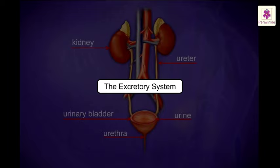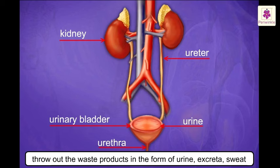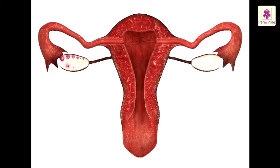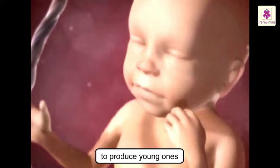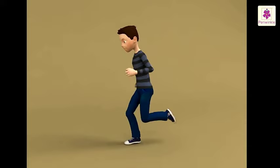The Excretory System helps us to throw out the waste products produced in our bodies in the form of urine, excreta, and sweat. The Reproductive System helps us to produce young ones or babies. Wasn't it fun to know about our body? Isn't it such a wonderful machine?